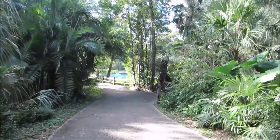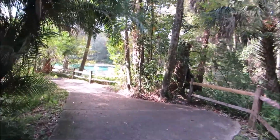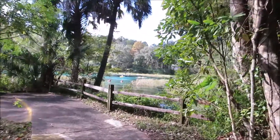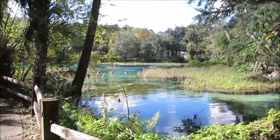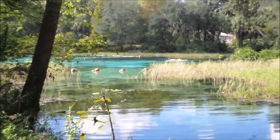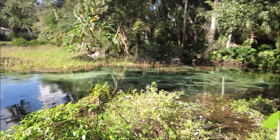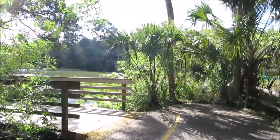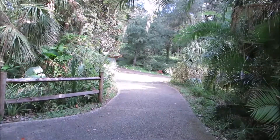We are out camping at Rainbow Springs State Park and it's actually very nice. As you can see, there are some people out there in canoes. You can see how clear this water actually is. I'll be taking some pictures and posting them. There's a little wind noise so sorry about that. Right now we're going to go find the waterfall area.